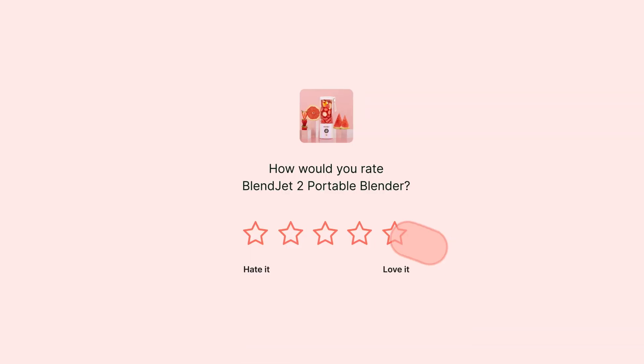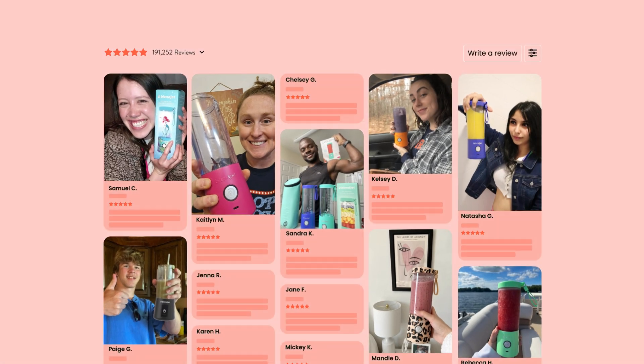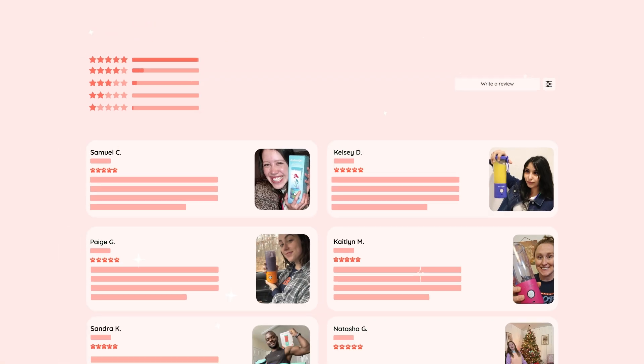They know how to say the right things at the right time to people to get them to leave your review. And then they have so many widgets to take advantage of that content and display it in absolutely beautiful and engaging ways.